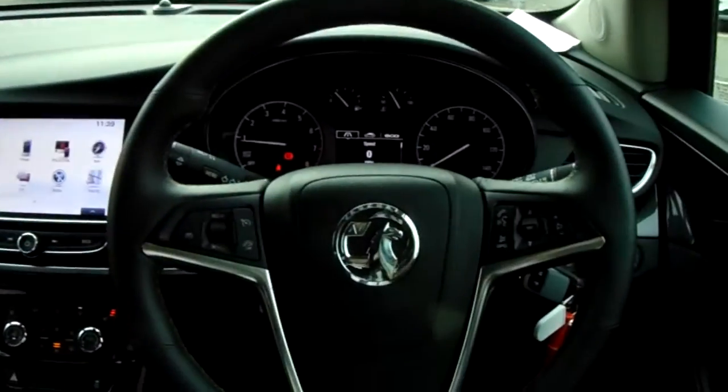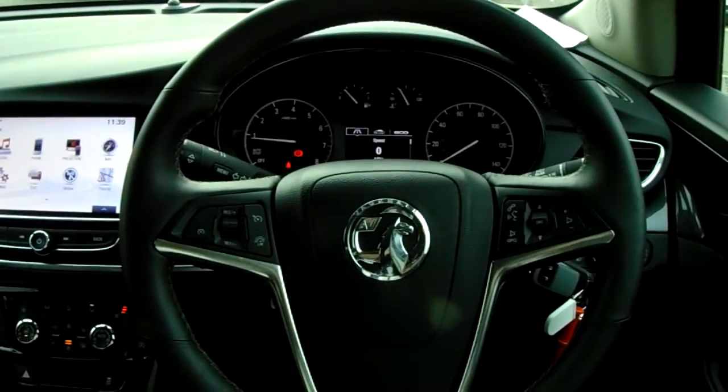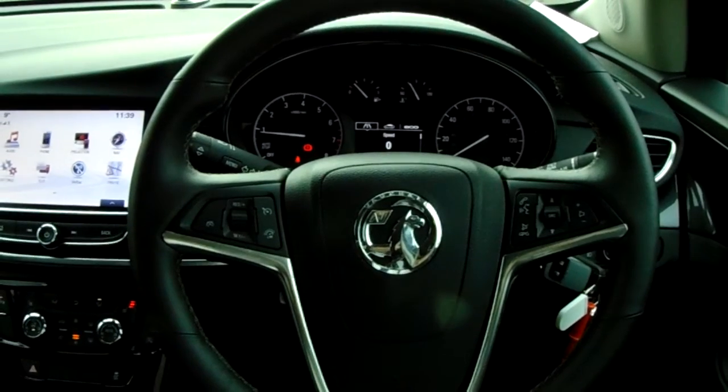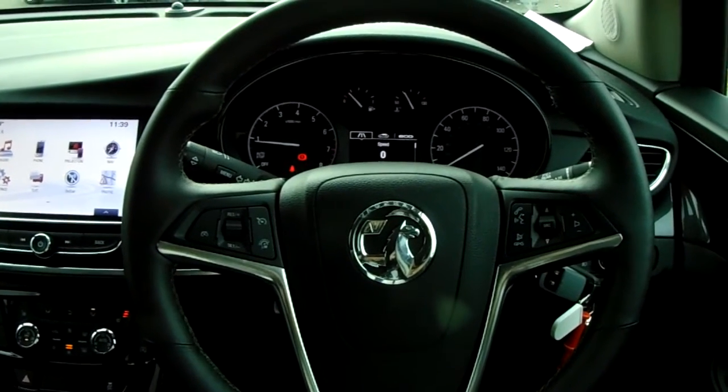If you'd like any more information on this car, or you'd like to come and view it for yourself, just give us a quick visit in our showroom which is on Saville Street in Sheffield. Thanks for watching.